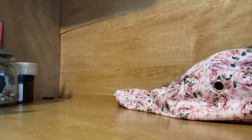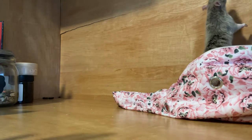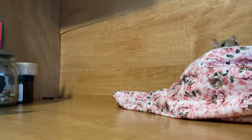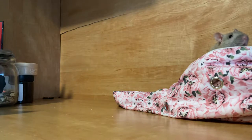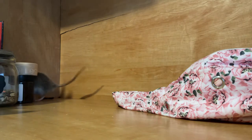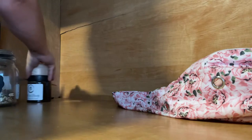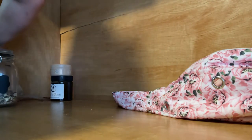Hey everybody, I'm just setting our camera up so we can take a look at our girls. Today we're gonna do a little video share of my girls: Possum and one of my other little darlings over here. She's kind of hiding right now — her name is Daisy.